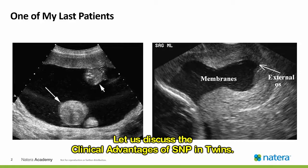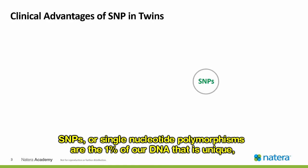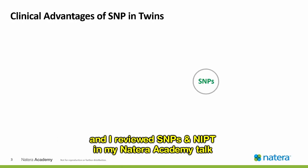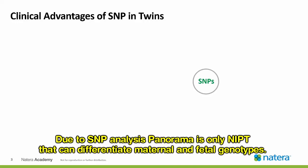Let us discuss the clinical advantages of SNPs in twins. SNPs, or single nucleotide polymorphisms, are the 1% of our DNA that is unique. I reviewed SNPs and NIPT in my Natera Academy talk, "What Makes the SNP-based NIPT Different?"